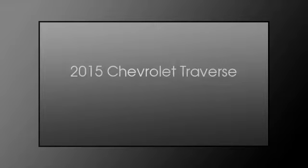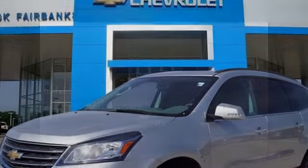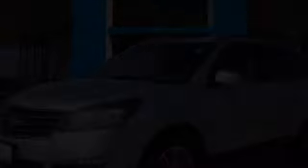This is a 2015 Chevrolet Traverse. This crossover has an automatic transmission and a V6.